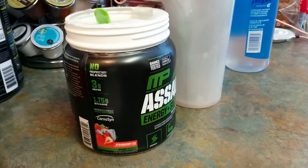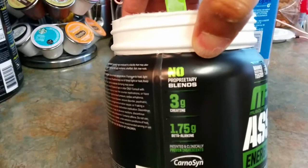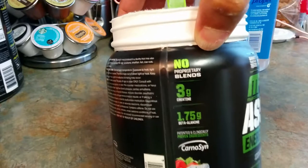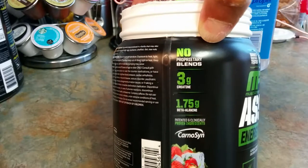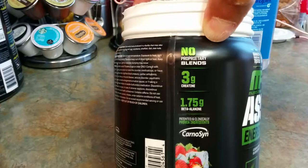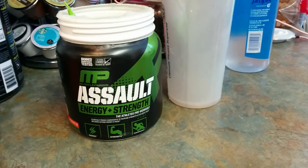Once again, MusclePharm MP Assault — if you like strawberries, this is the best strawberry pre-workout I've ever tasted. Usually I go with peach, mango, or blue raspberry, but this is great. Three grams of creatine, no proprietary blends, and 1.75 grams of beta-alanine. Like, comment, subscribe, share with your friends. Until next time — go hard, all work, no days off. Gotta hit this iron, gotta get this pump — male or female, let's get it. Peace!